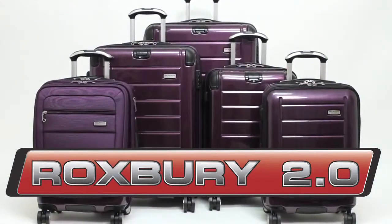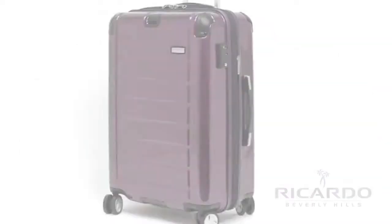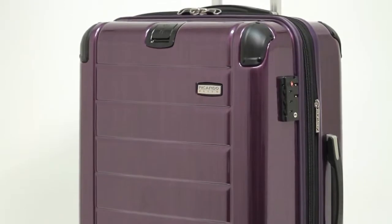The Roxbury 2.0 collection from Ricardo Beverly Hills is loaded with features to make life on the road a breeze. Ultra lightweight polycarbonate shells provide superior impact and puncture resistance, keeping your belongings safe as you travel.